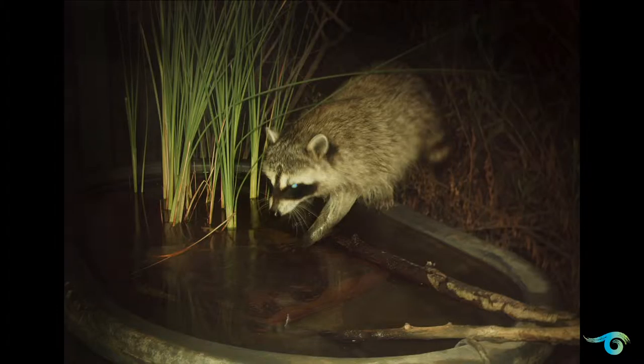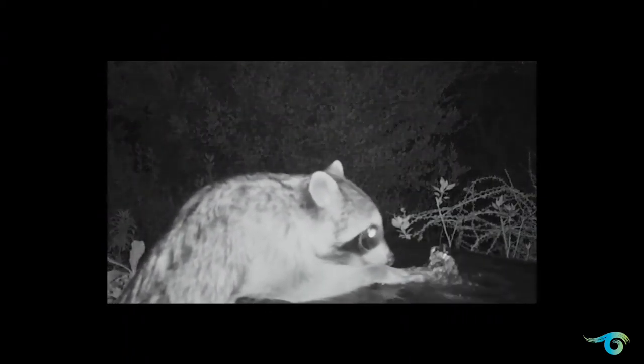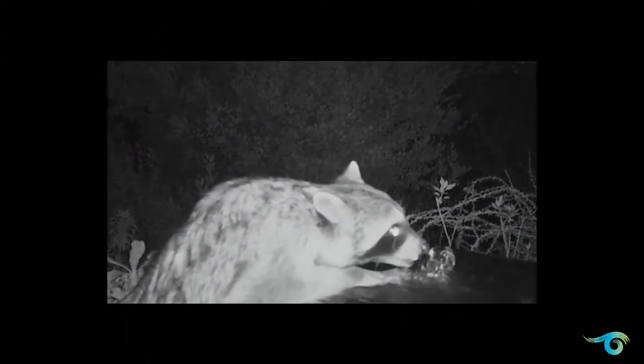Here's a raccoon fishing for imaginary fish inside this pond. And as you can see by this video, birdbaths are used by all wildlife, not just birds. This is about 2:30 in the morning.